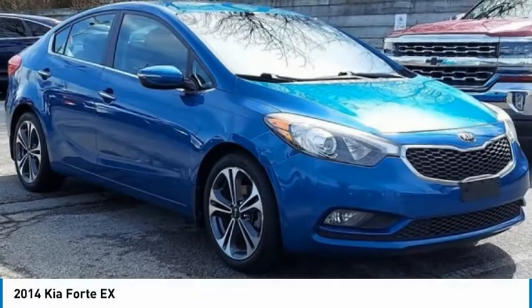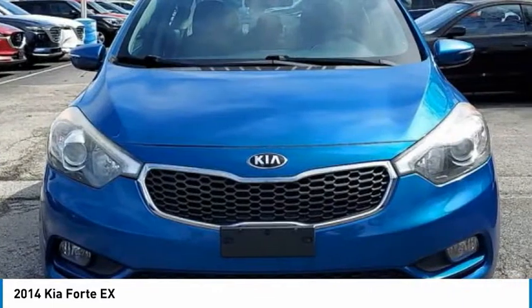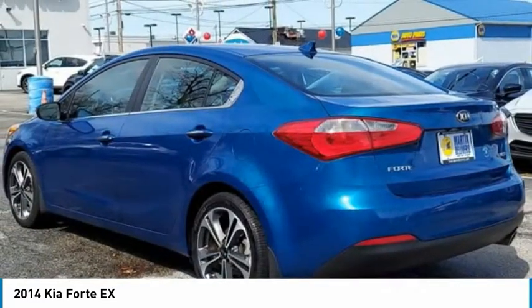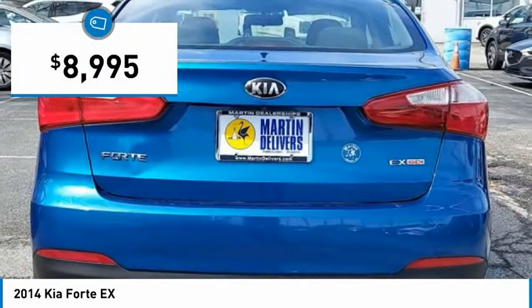The 2014 Forte. If you're looking for a trendy and feature-laden compact sedan, the Kia Forte is for you. It offers an exceptional combination of innovative design, high-quality engineering, and outstanding value, and is priced below $10,000.